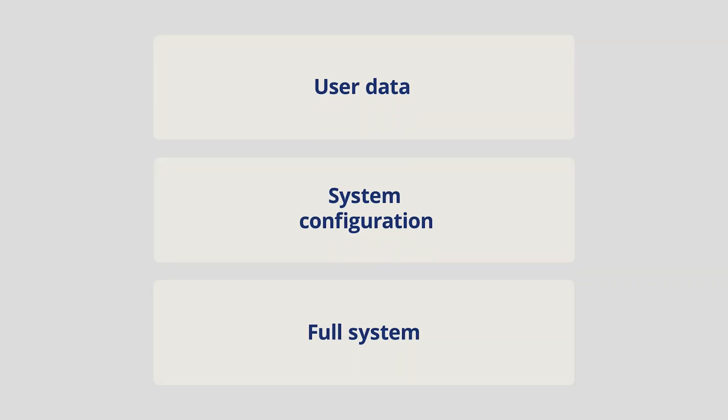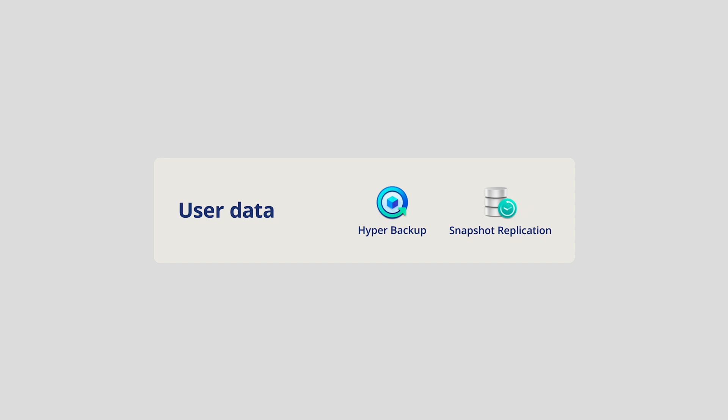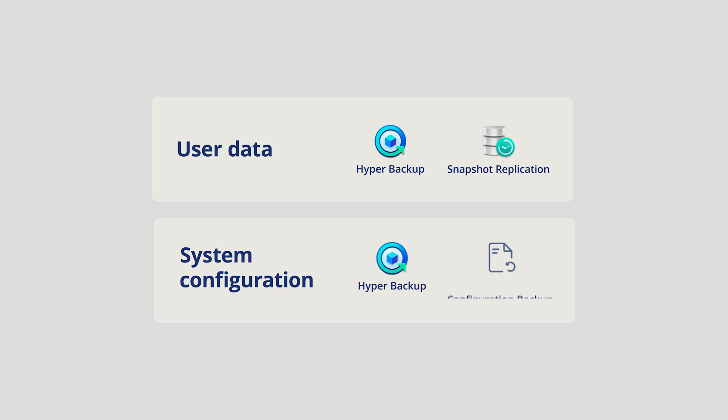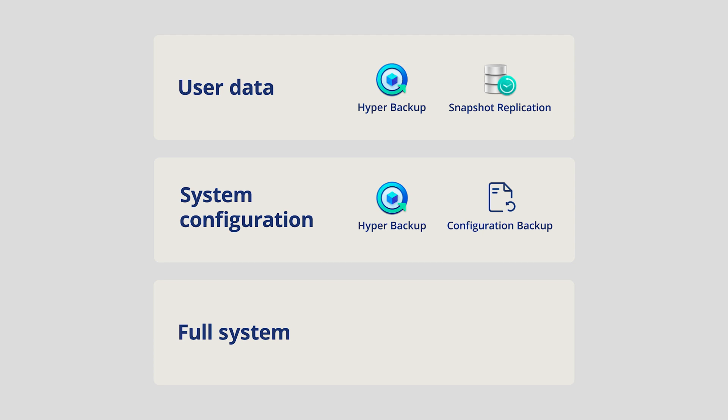So how does this fit into the picture with our existing backup solutions on the device? For backing up data, we already have Snapshot Replication and Hyper Backup, giving you options between speed or more efficient storage use and flexible destinations. To enable faster system configuration recovery, you can back up system and package settings through Hyper Backup. System settings can also be backed up through the new built-in DSM configuration backup feature in DSM 7. And now, to do all of this together and restore nearly everything in just one go, you'll have DSM Backup.